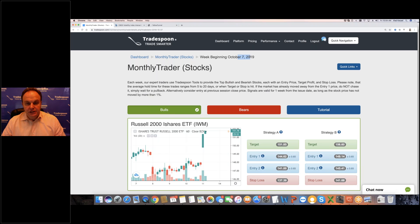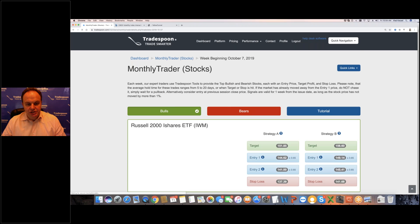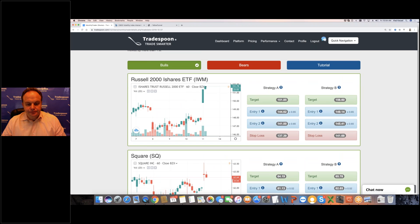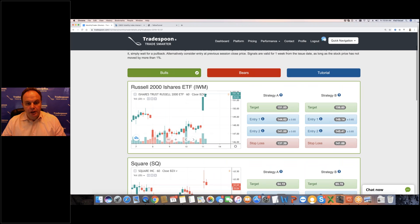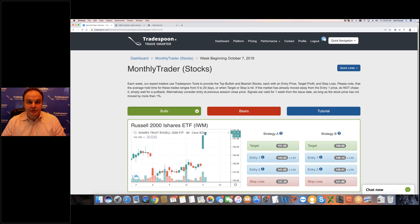We also have weekend analysis where signals are posted. We ask which stocks or ETFs the model predicts well and whether it has been successful at least 75% of the time when that signal was generated. So you have this extra level of scrutiny for the Monthly Trader, where we give you three bullish and three bearish trade signals — for example Square and IWM — where the model is doing a good job predicting those stocks 75% of the time.